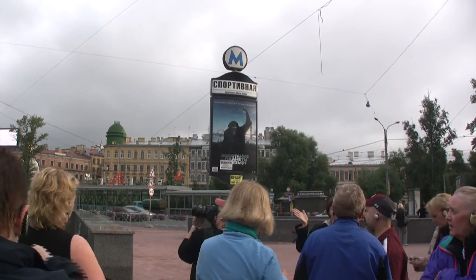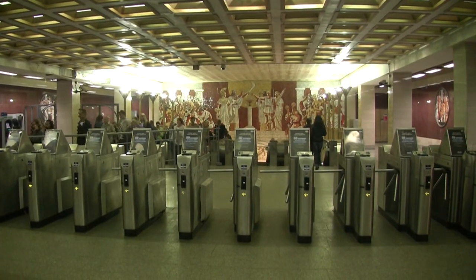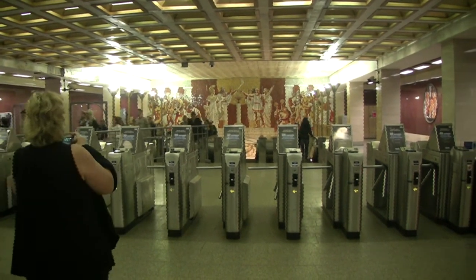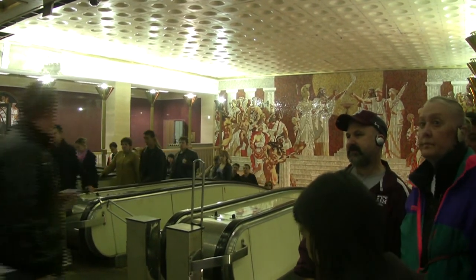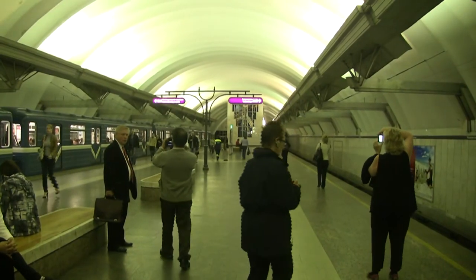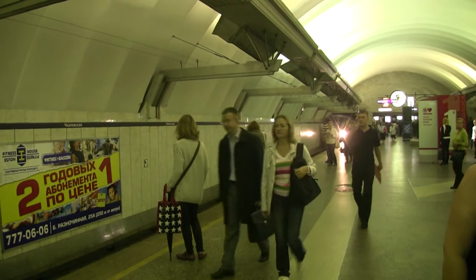Next, Julia takes us for a ride on the St. Petersburg metro, starting at Sportivnaya station. You buy tokens to go through the turnstiles, one token per trip. The system is very deep underground because of the marshy ground above.